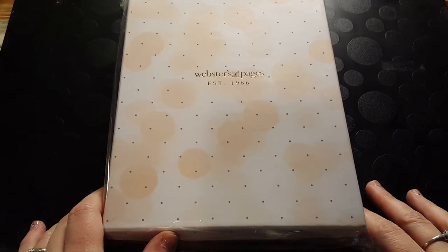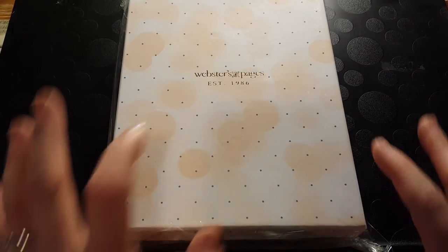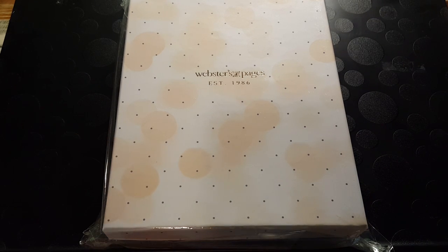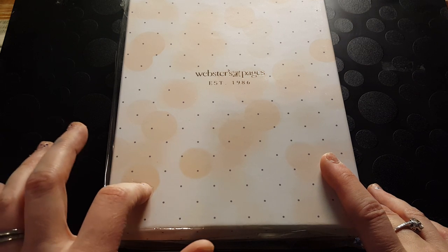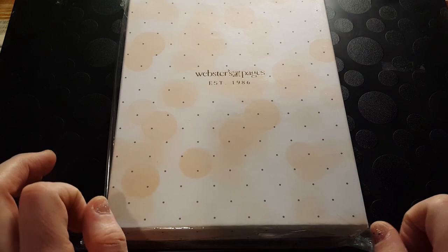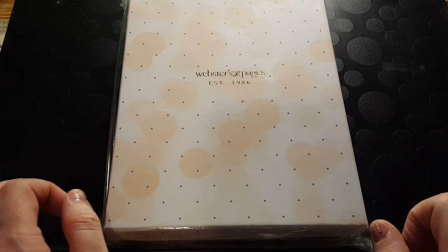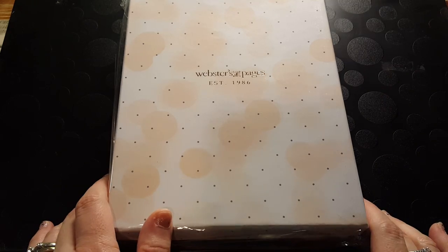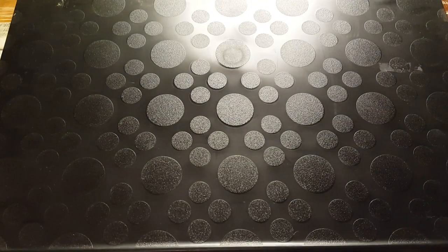Hi, it's Tessa! I came home from work today and this was sitting on a chair. I'm so excited! I ordered the Color Crush Webster's Pages planner on July 19th and it is December 7th and it just came. I got it from Cherry on Top — I think it was about $5 cheaper there, that's why I pre-ordered it. So the wait is over, folks — it's my very first Color Crush and I'm going to open it now on camera.